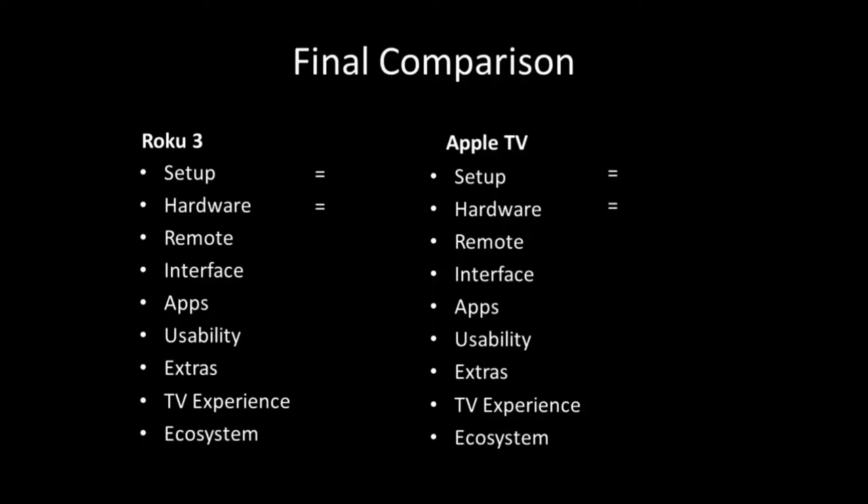Hardware-wise they're basically the same — both have HDMI connections, both look great, both have WiFi with no issues. For remote control I gave the edge to Roku 3. It's a bigger remote that's easier to use and had a really nice feature: a headphone jack where you plug in earbuds, which basically disables the audio through your speakers and plays into the earbuds. That's great for late at night when you need to keep the house quiet.